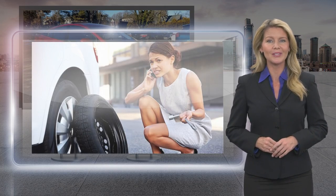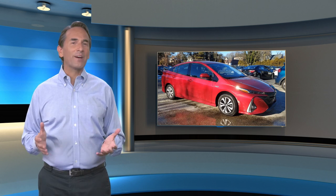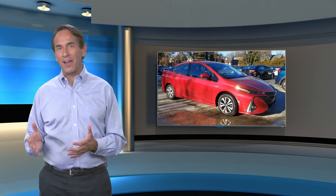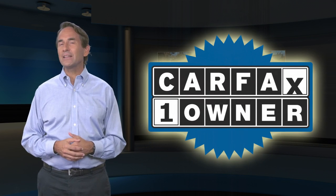Toyota certified used vehicles: the best new cars make the best used cars. Feel confident in this Carfax verified one owner vehicle for the Carfax Vehicle History Report.